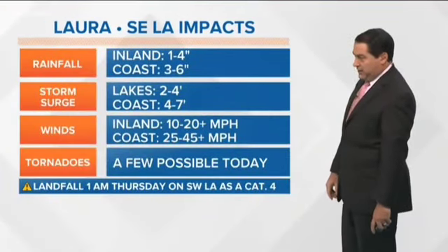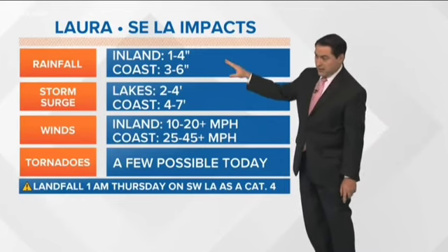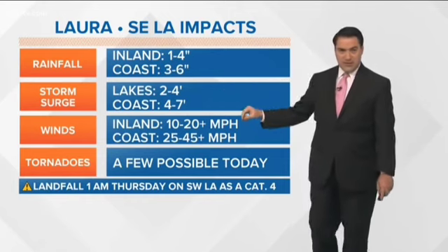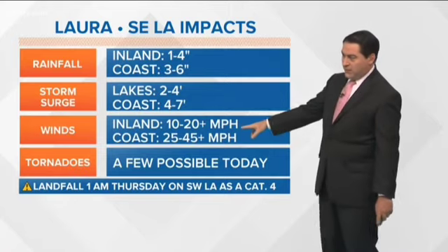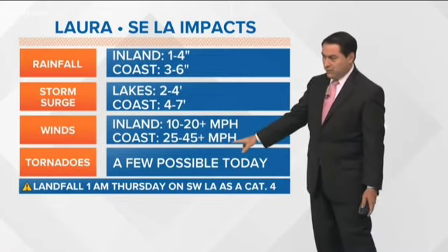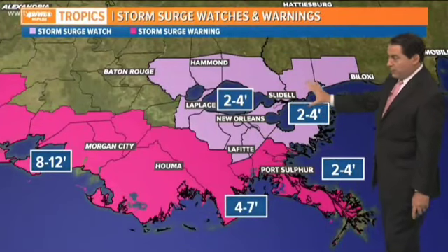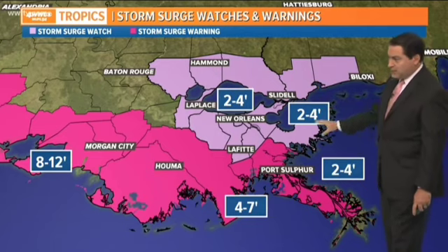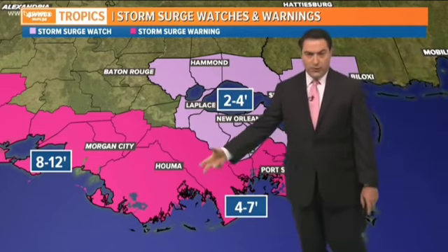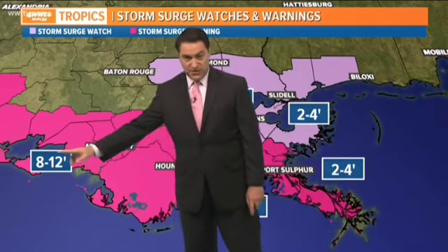Laura is likely a category three to four at landfall, whereas Rita was a category three at 115 miles per hour — Laura will be at least 120, maybe a little stronger. What can we expect across southeast Louisiana? Not a lot — one to four inches of rain over the next couple of days inland, three to six inches along the coastline. Storm surge: two to four feet on the lakes, four to seven feet a little bit higher along the coast. Winds will be 10 to 20 mph inland and 25 to 45 along the coast. We do need to watch out for some tornadoes today.